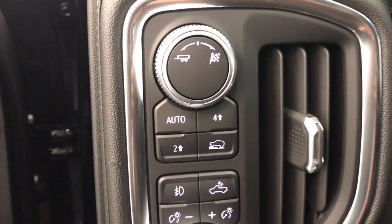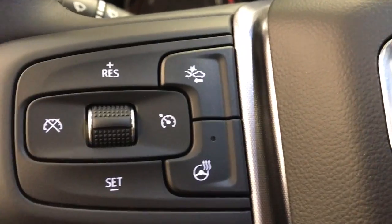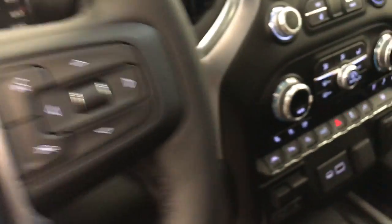We have a 4x4 switch and trailer brake, cruise control, heated steering wheel and forward collision alert, hands-free voice control and steering wheel audio controls.